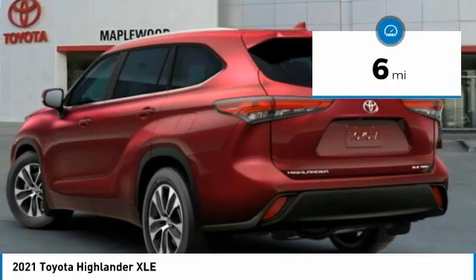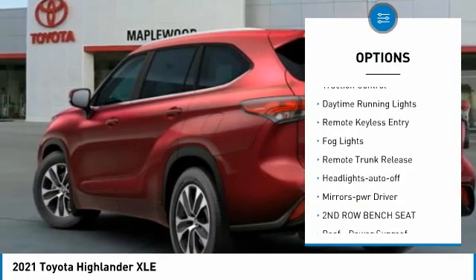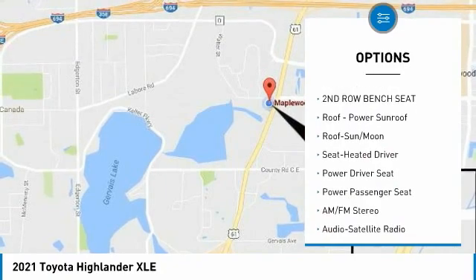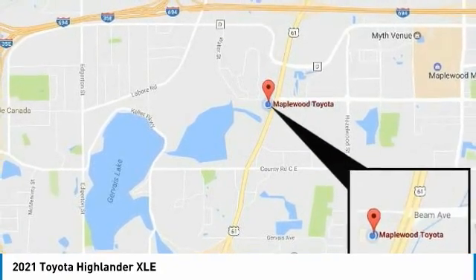Here are some of this vehicle's great options: all-wheel drive, aluminum wheels, heated side mirrors, traction control, daytime running lights, remote keyless entry, fog lights, remote trunk release, headlights auto-on, and mirror memory.